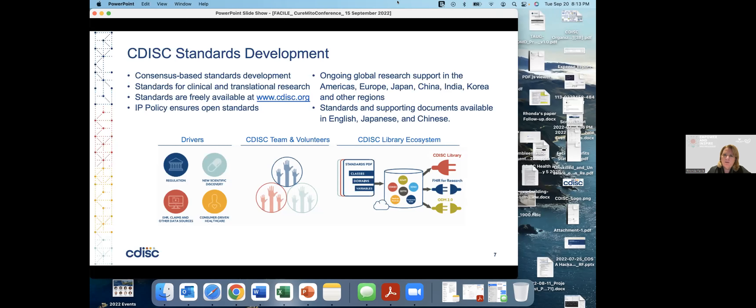Globally, we have ongoing research support in the Americas, Europe, Japan, China, India, Korea, and other regions, and it seems to be growing year by year. Our standards-supporting documents are available in English, Chinese, and Japanese.